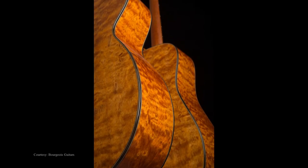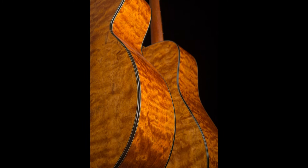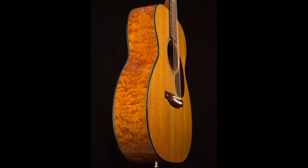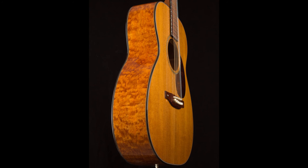Not to make a lot of guitars, but to make great ones.